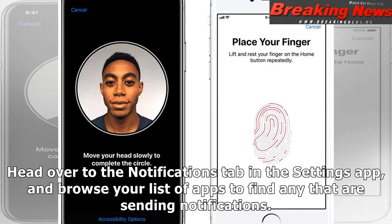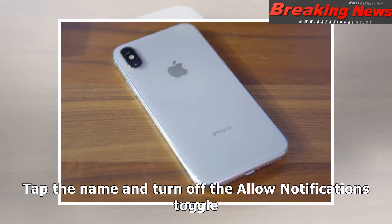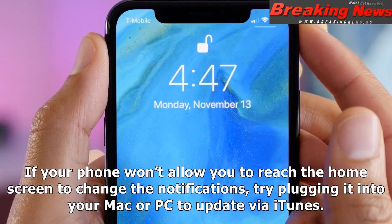Head over to the Notifications tab in the Settings app and browse your list of apps to find any that are sending notifications. Tap the name and turn off the Allow Notifications toggle. If your phone won't allow you to reach the home screen to change the notifications, try plugging it into your Mac or PC to update via iTunes.